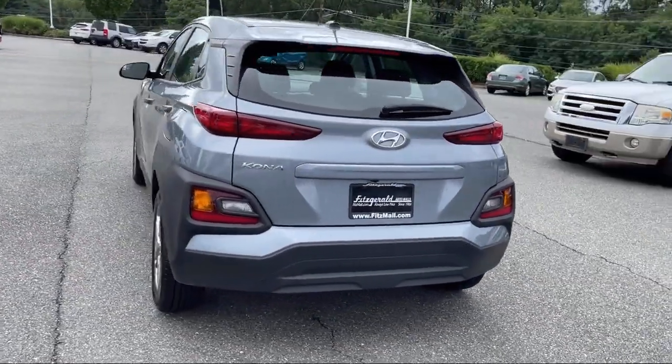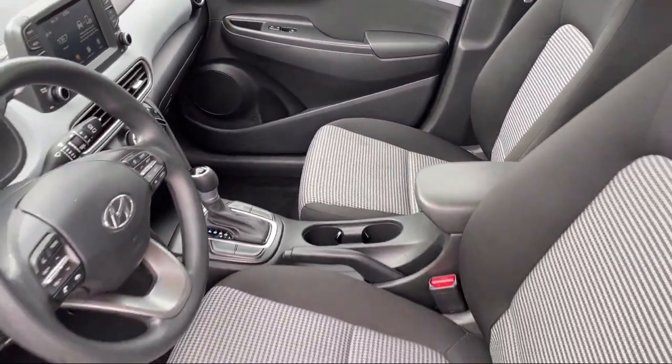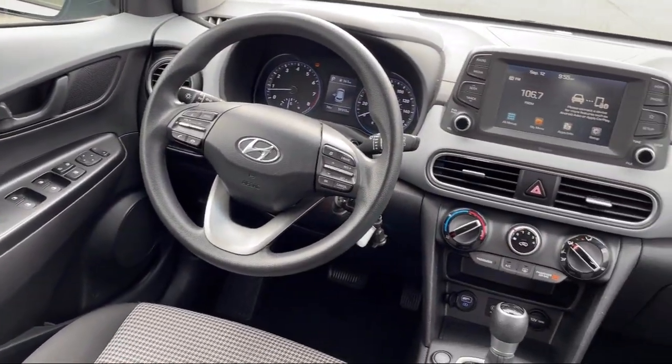Wireless Bluetooth Data Link, Smartphone Integration Apple CarPlay, Steering Wheel Mounted Audio Controls, Rear Spoiler, and has less than 60,000 miles on the odometer.